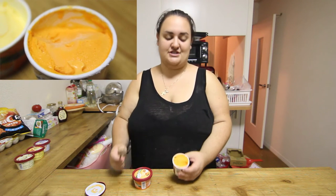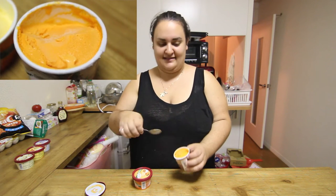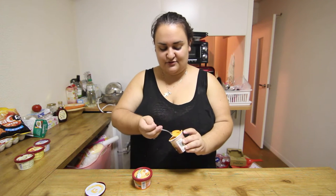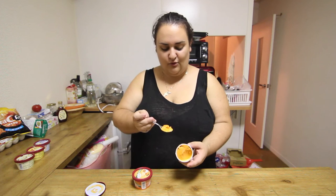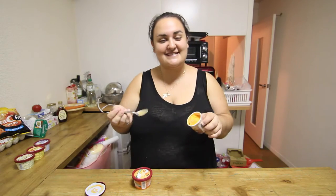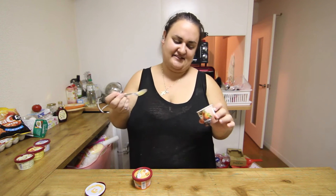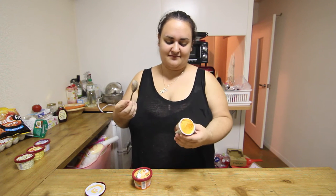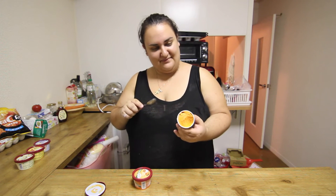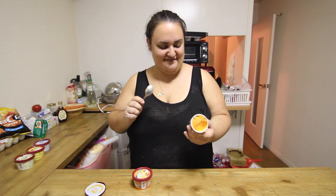Imagine having a juicer and juicing a carrot with like an eighth of a piece of an orange and adding sugar to that and freezing it. It really tastes like carrots — not so much orange, but more sugar because they added sugar in this ice cream. Because of the sugar it's edible, and I wouldn't mind eating this, but it is not my favorite flavor.